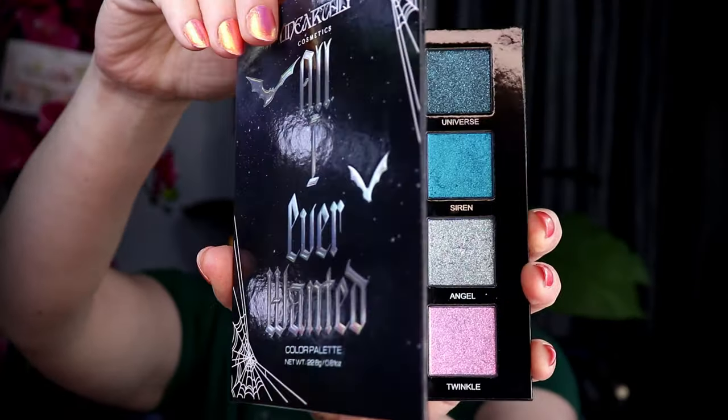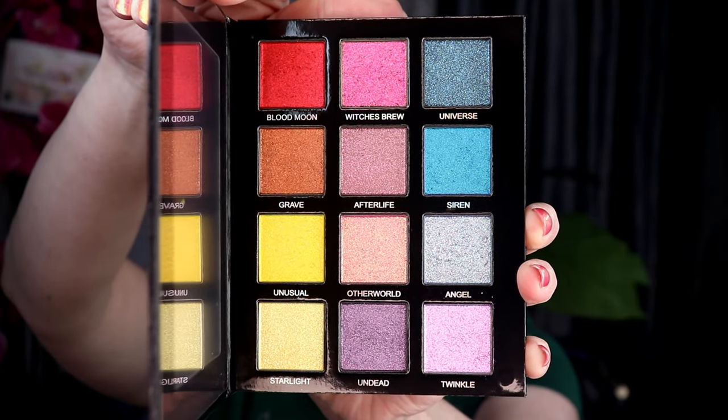This is a 12-month palette. However, all of my Beauty Bay palettes have lasted me quite a bit longer than 12 months. As for the Unearthly Cosmetics All I Ever Wanted palette, this palette is also vegan and cruelty free with a 24-month shelf life.